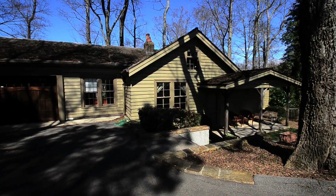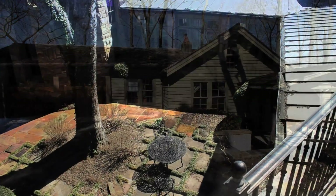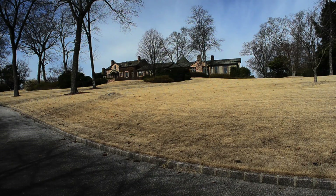A three-bedroom, two-bath guest house sits just below the main home. Old Shook Hill Road — elegance, comfort, and a piece of Mountain Brook history.